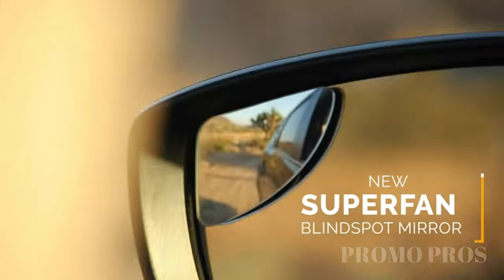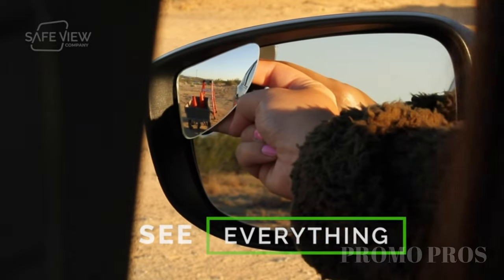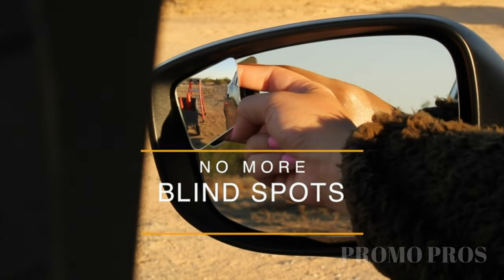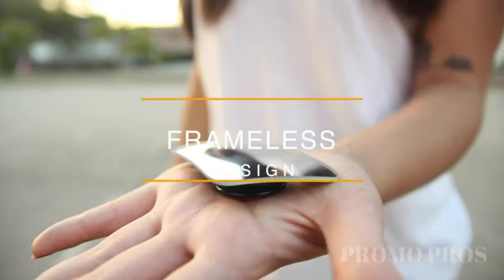Upgrade your driving safety with our Blind Spot Mirrors. They give you a wider view, reducing blind spot accidents and boosting visibility. We're committed to your satisfaction, ensuring you're happy with your purchase. These mirrors are easy to install without tools, durable, and weather-resistant. They fit most vehicles, making them a versatile solution. Drive with confidence and added safety.